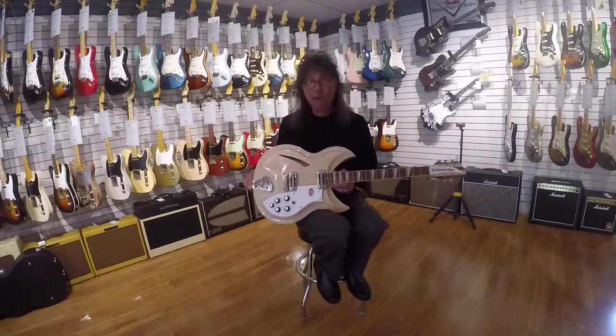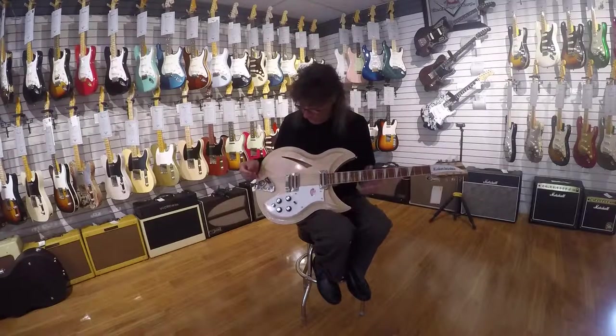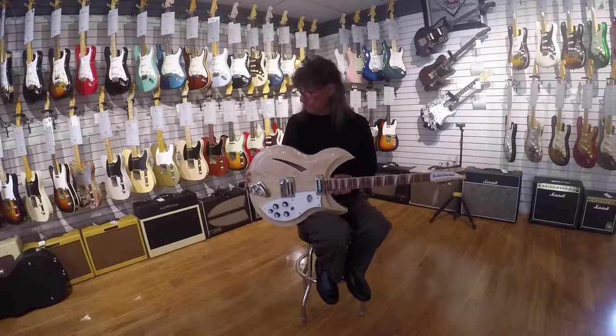This is probably one of the proudest guitars Rickenbacker has built to date. They've had this in their line quite a long time. They only build this guitar once a year — it's very ornate, very difficult to build.